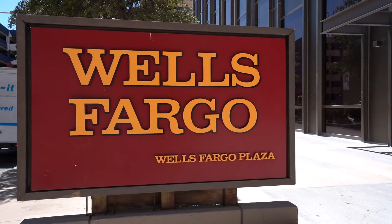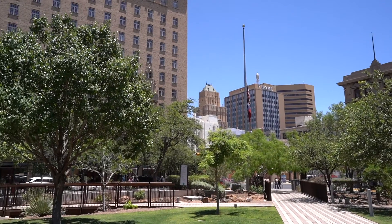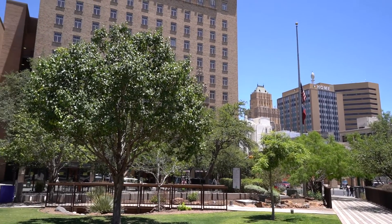Hi, my name is Manny Ortega and I work for Certainty Home Loans. We are located at the Wells Fargo building downtown, 7th floor. It's 221 North Kansas, 79901.